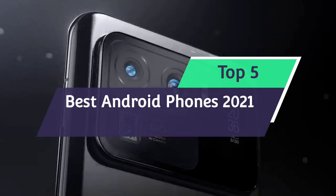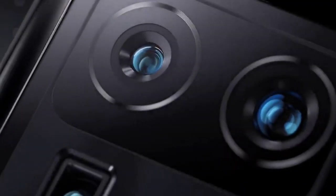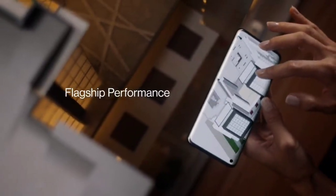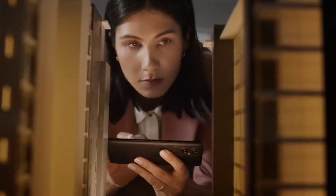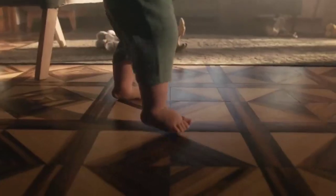There are new phones arriving all the time, especially when it comes to the world of Android. Apple's iPhone might be popular, but handsets running Google's mobile OS provide you with a wealth of choice. Android is all about variety and that means there are almost endless options from phone sizes, features and styles from all kinds of innovative brands.